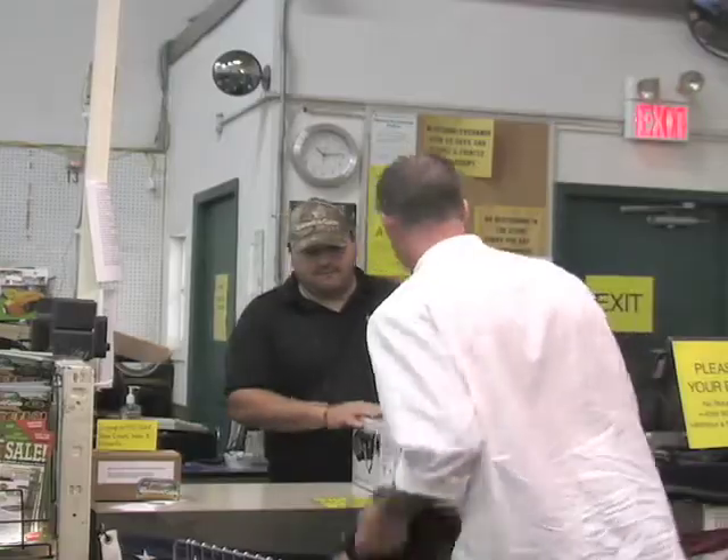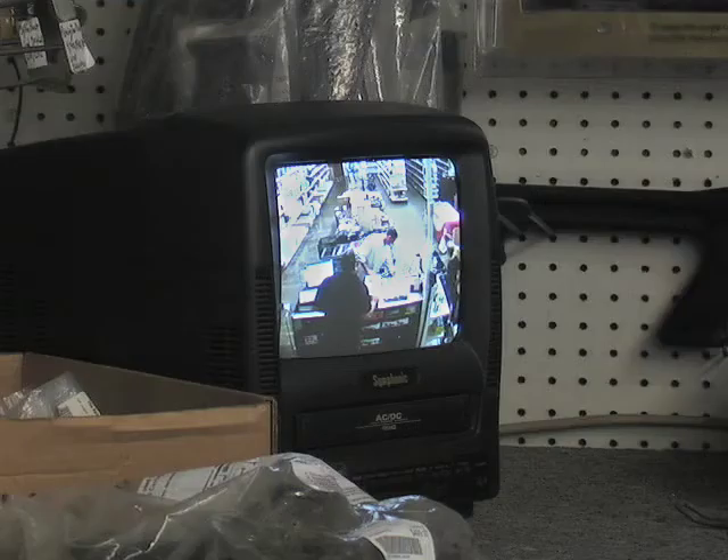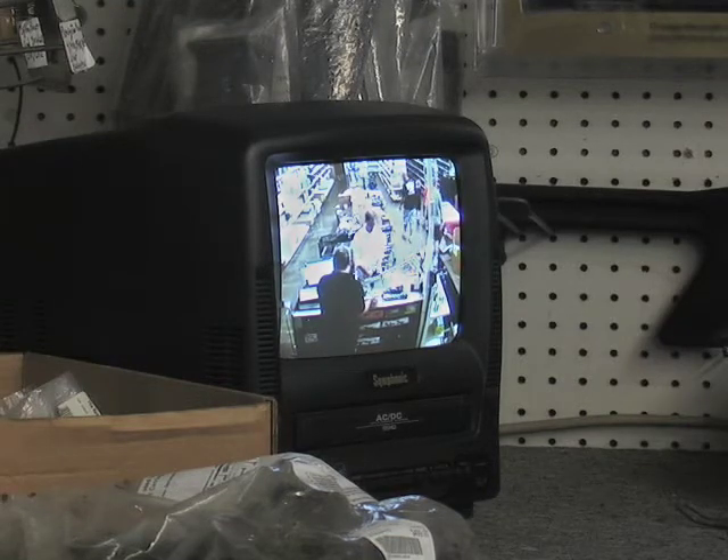Suspicious activity in progress? This hidden mirror cam is watching. A looking glass with all the answers. This mirror catches thieves in the act, transmitting their crime in full color video.